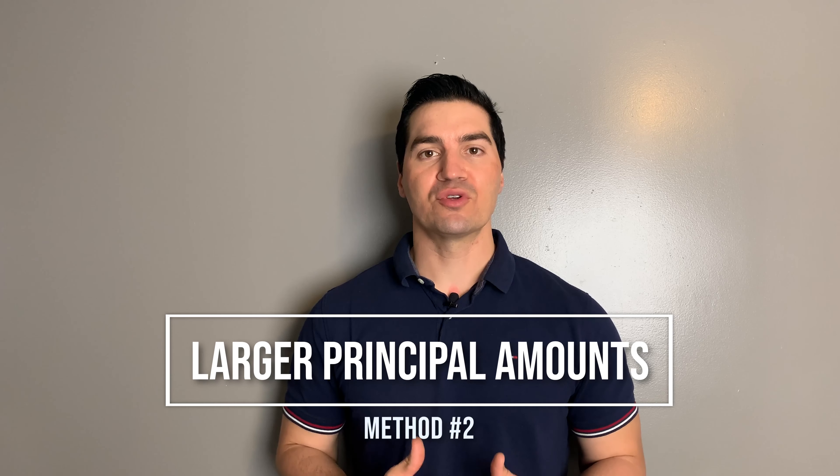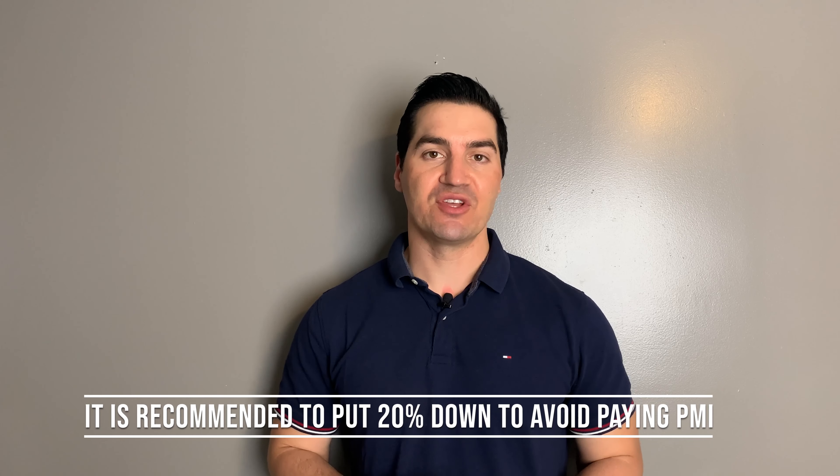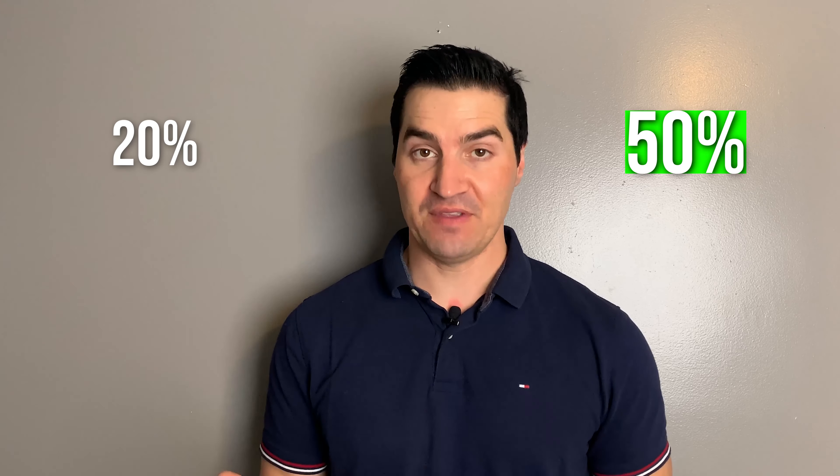The second method is to make a larger down payment. It's generally recommended to put 20% down so that you don't have to pay private mortgage insurance. But if you put even more than that down, your payments are going to be less, and of course you'll pay less interest. For example, if instead of putting 20% down you put down 50%, you're going to be paying a lot less each month.